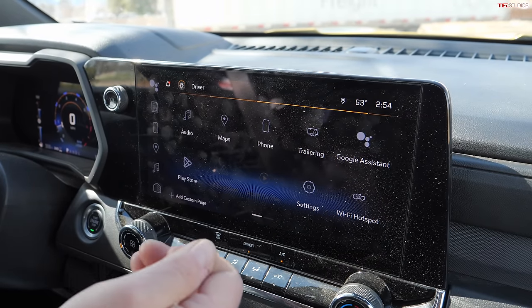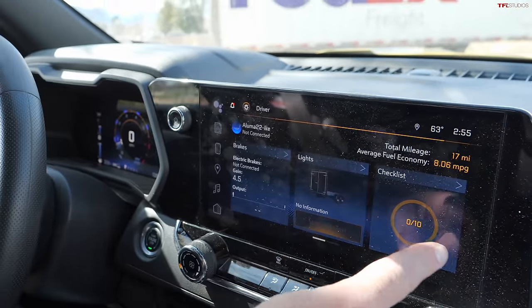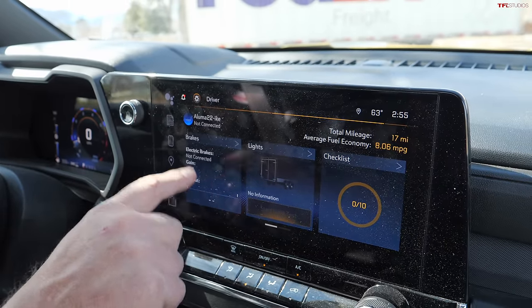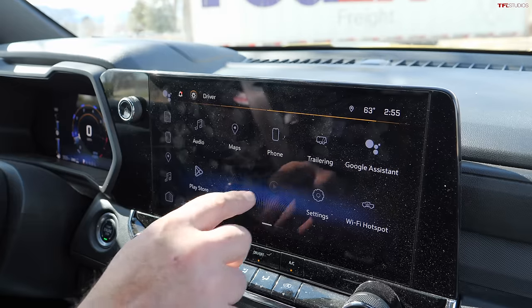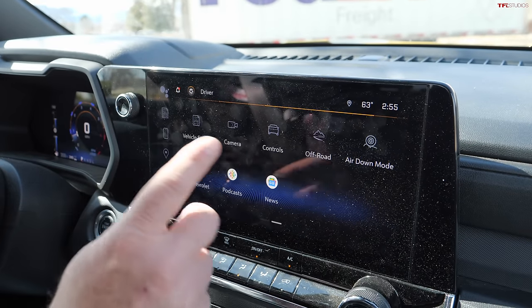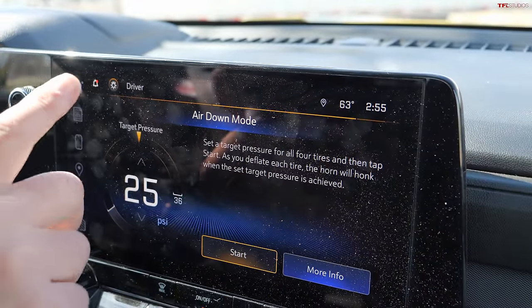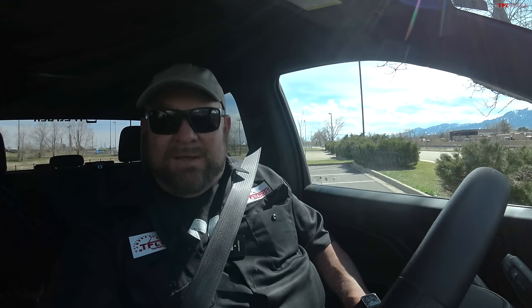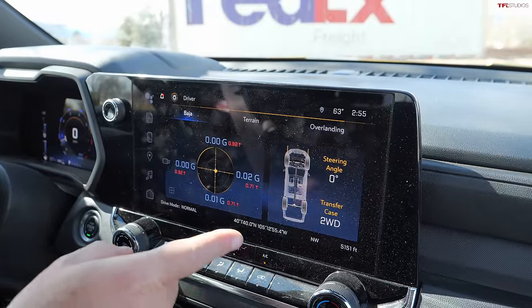There's a lot of customization on this screen. You can work through trailer-related components including electric brakes and gain. There's also an air-down mode — you can set a target tire pressure and it will notify you when you reach it, which is very cool for off-roaders. There's also off-road control with pitch and roll, and an overlanding section — it all works great and is easy to shift through.